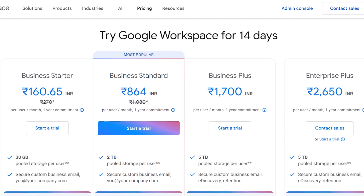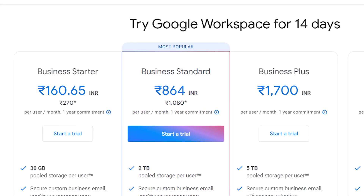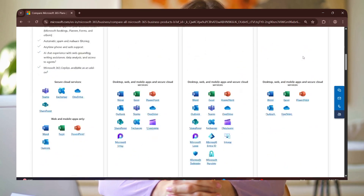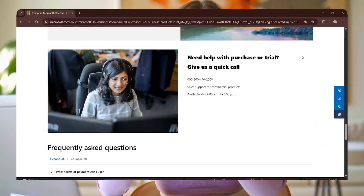Now let's talk pricing, because we all care about the bottom line. Google Workspace keeps its pricing relatively straightforward, starting from around $6 per user per month for the Business Starter plan. Microsoft 365 has a bit more complexity, with plans starting at $6.99 per user per month, but bundled with desktop apps like Word and Excel.